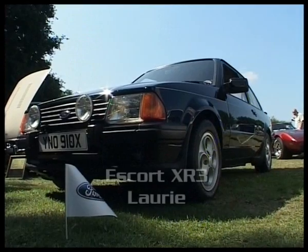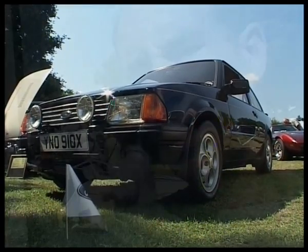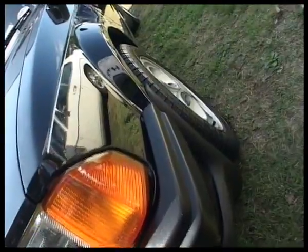Hi, I'm Laurie and this is my 1981 Ford Escort XR3. This car has a 1600 engine and it does about 113 miles an hour. Officially it does a little more than that actually — 96 horsepower for the non-injection type. So this is one of the very first XR3s.